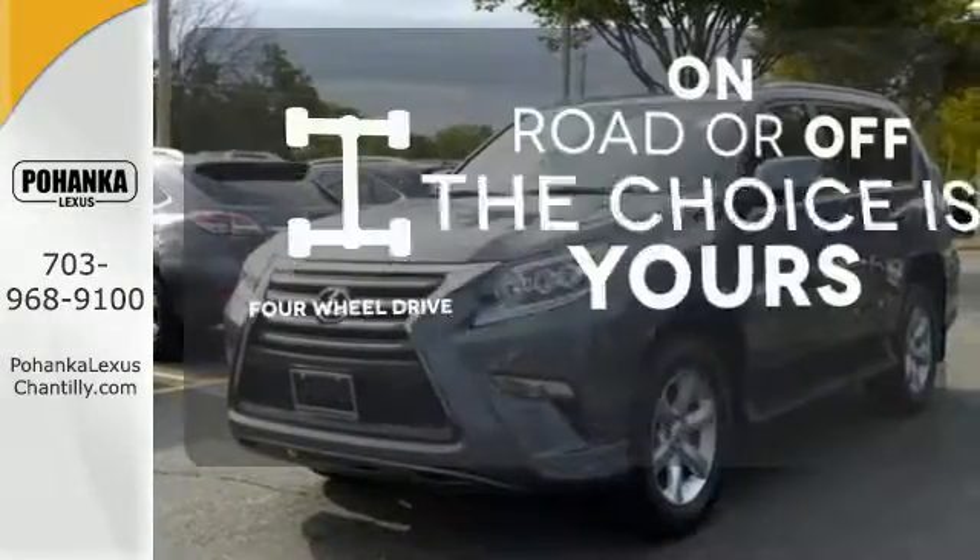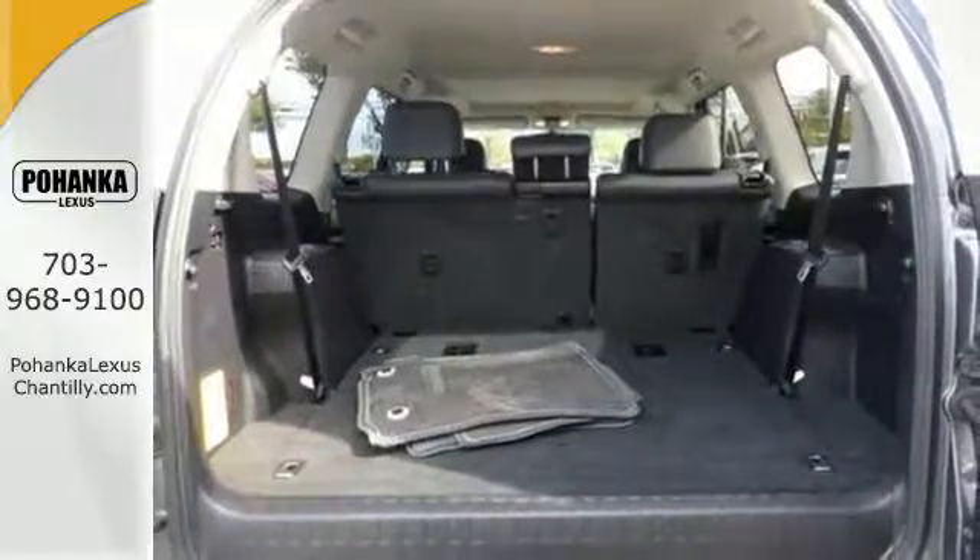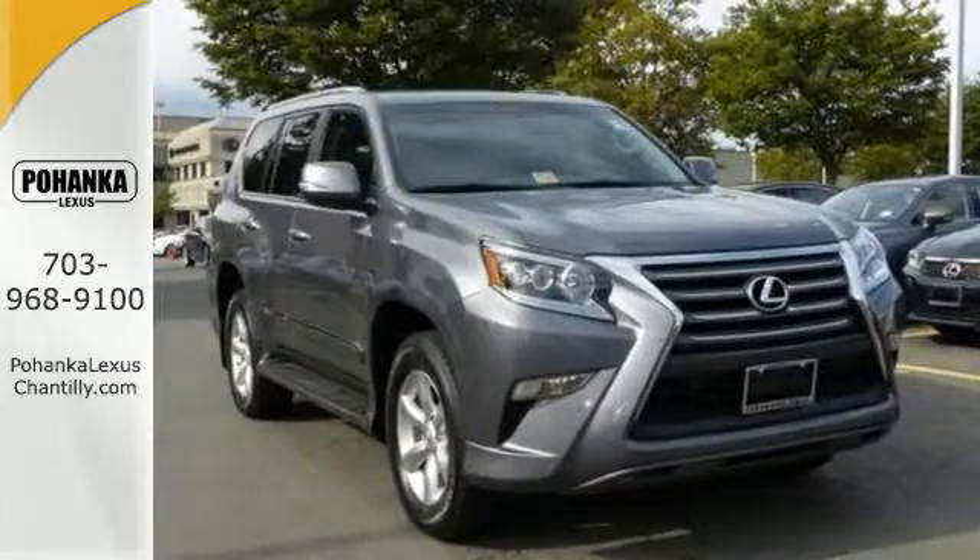Four-wheel drive provides extra traction when you need it. Fueling all of life's adventures, this GX460 is ready to impress. Come take a look today.